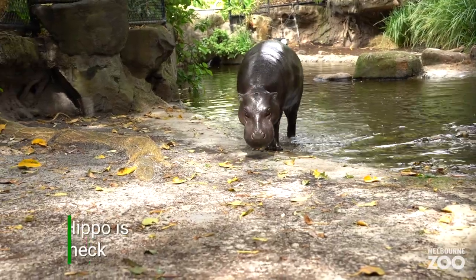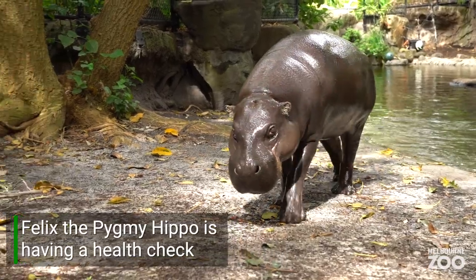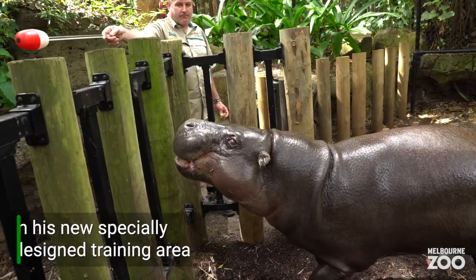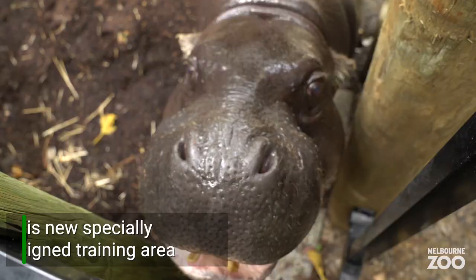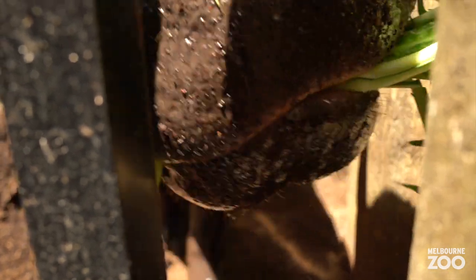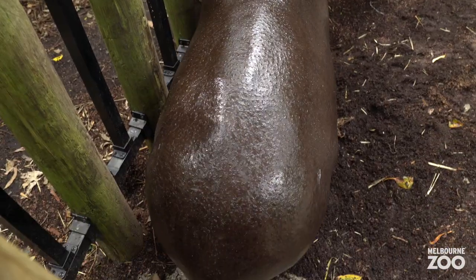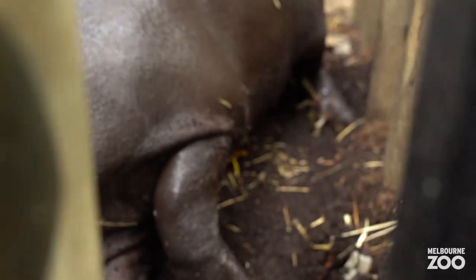Felix! It really is all about choice and control for Felix. We can fit him safely from the front, we can get to his back, and it also allows him to lay down on the ground and roll over. It's safe for the keepers and safe for him as well.